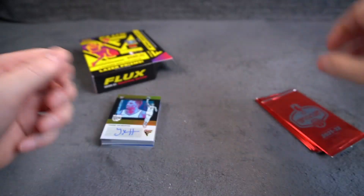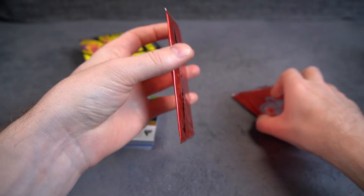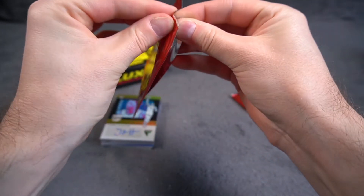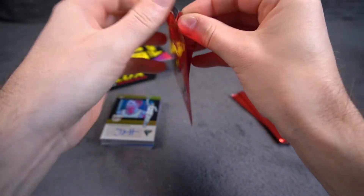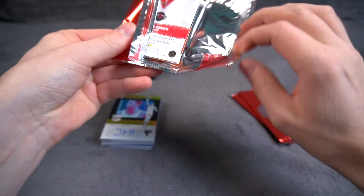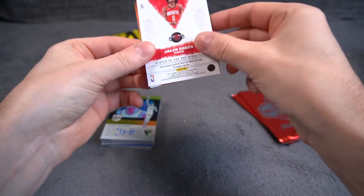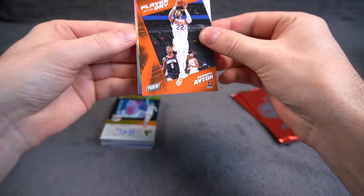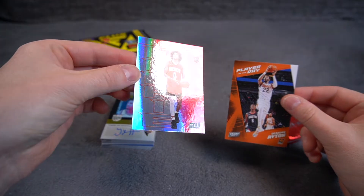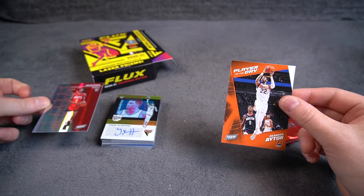Let's do the NBA Player of the Day packs. I gotta be careful because these are all paper cards and you can easily damage those. Since I'm not very good at these, let's see. Jalen Green rookie, nice! And what's this? Oh, that's a foil rookie. How about snack packs today? Jeez, beauty.